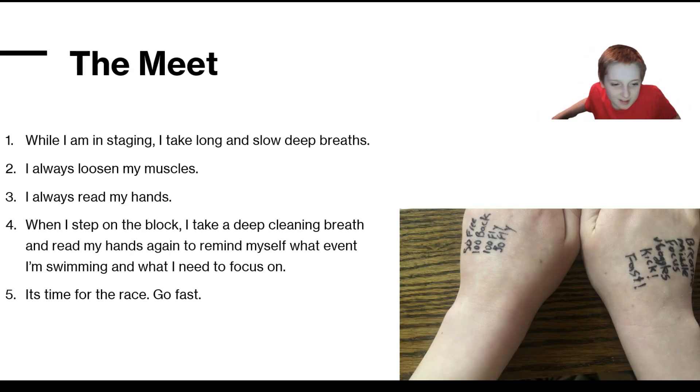When you are at the swim meet, you go through staging before swimming your actual race. When I am in staging, I take long and slow deep breaths to prepare for my race. I like to loosen my muscles with arm circles and neck rolls. I bead my hands to focus on my upcoming race. When I step on the block, I take a deep, clean breath and bead my hands again to remind myself what event I'm swimming and what I need to focus on.